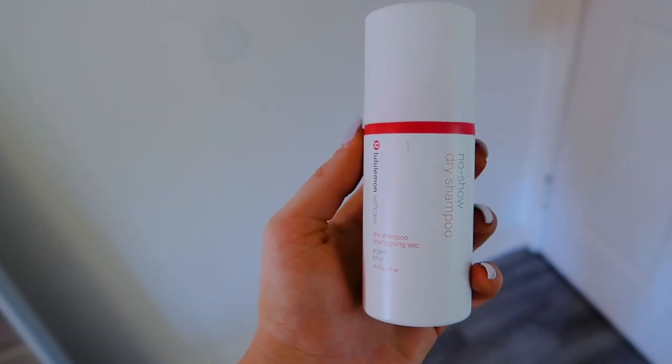Moving on to the dry shampoo — I love dry shampoo, I live for it. This new one from Lululemon is amazing. It has argan oil to smooth out your hair and keep it soft, and green and brown algae which over time makes your hair less greasy. When I work out I don't have time to wash my hair every day, especially with long hair. It also has tapioca starch which absorbs grease — perfect after workouts.